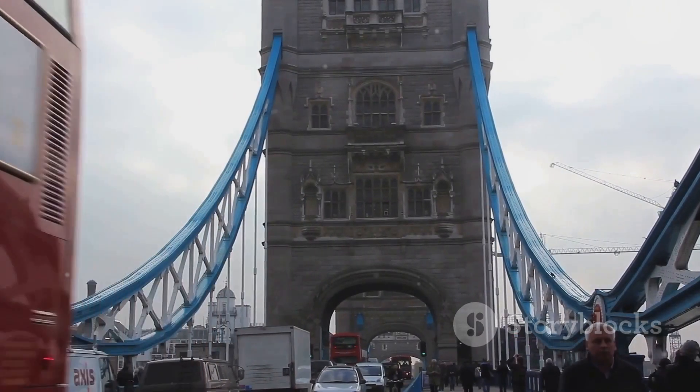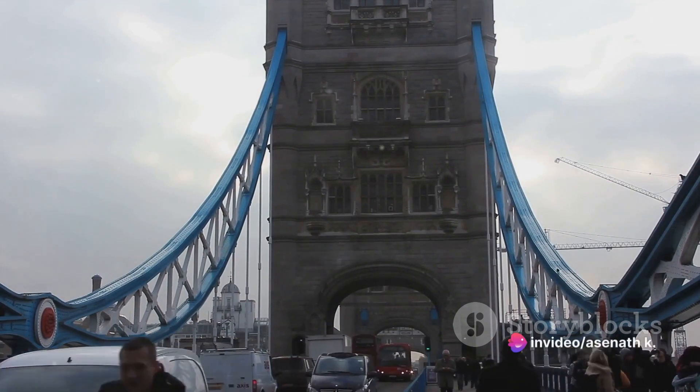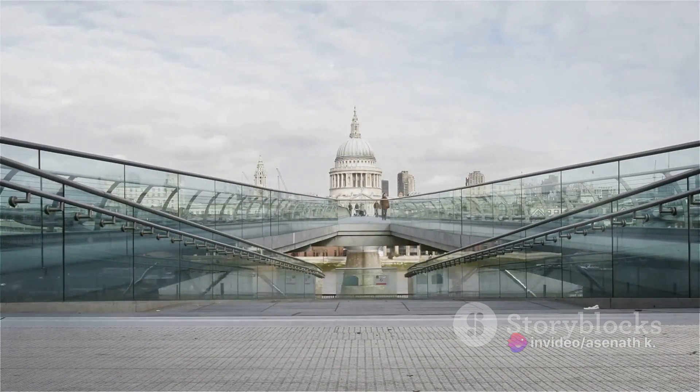Materials, too, evolved over time — from the humble timber of the Roman era to the stone of the Middle Ages, and finally to the granite and steel of the Victorian and modern eras. After surviving fires, wars, and even a Viking attack, the bridge still stands. But how did it end up in its current form?